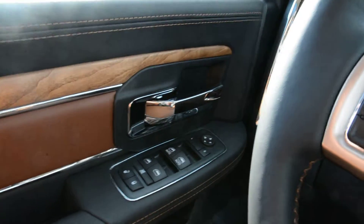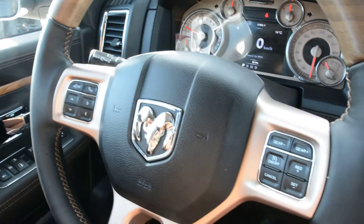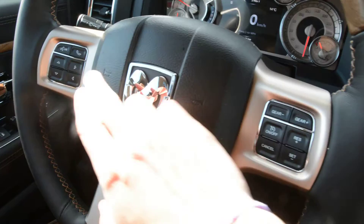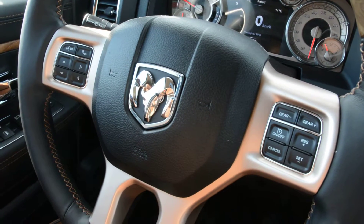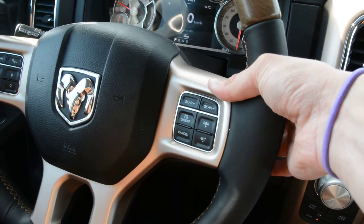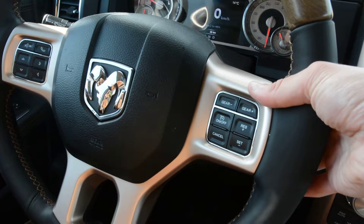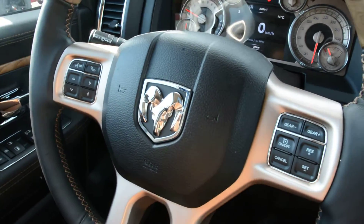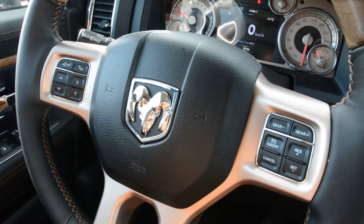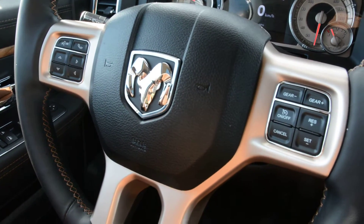Up front you have plenty of great features as well. You have all your power windows, locks, and side mirrors. There are great options on your steering wheel mounted controls — you have access to all your cruise control options, and your voice command Uconnect capabilities on the left-hand side. Behind the steering wheel you can control your audio and media: volume on the right-hand side, and song selection and radio station on the left, keeping you connected while on the go with your hands on the wheel.